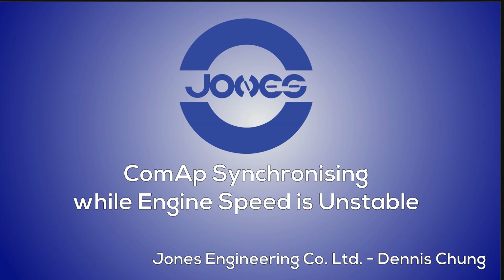Hi, I'm Dennis Chung from Jones Engineering Company Limited in Hong Kong. We're a ComAp distributor for China. Today, I'm going to share with you my experience with ComAp synchronizing while engine speed is unstable.